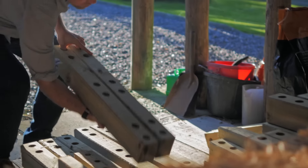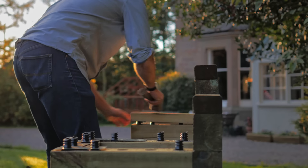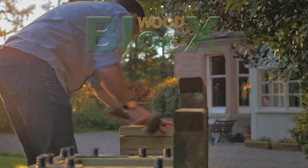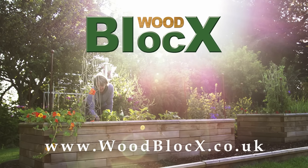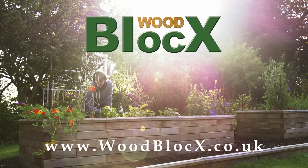Our kits are easy to assemble with lightweight pieces and there's no waste, making Woodblocks the perfect alternative to railway sleepers. Visit our website to find out more: woodblocks.co.uk